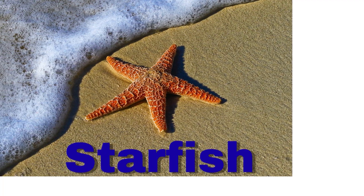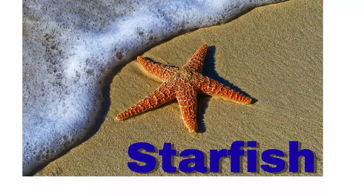Starfish. A starfish has five arms. It can grow them back if lost.